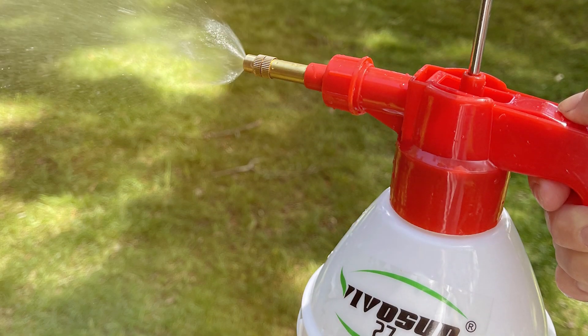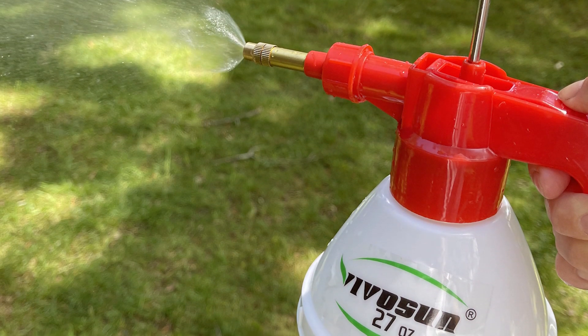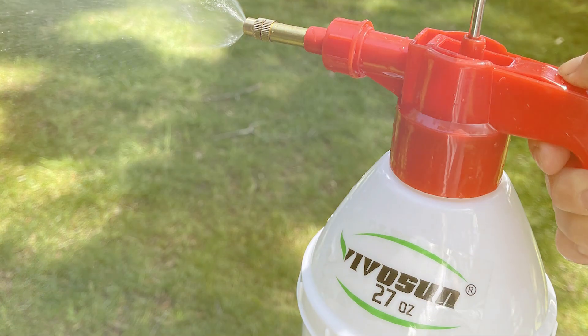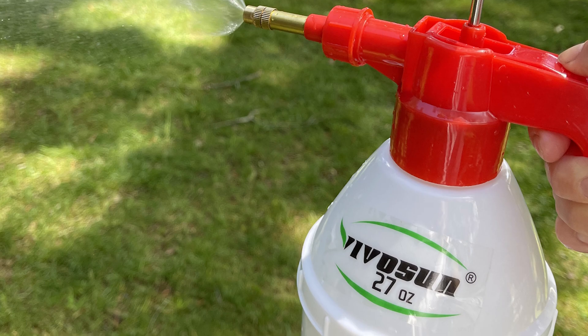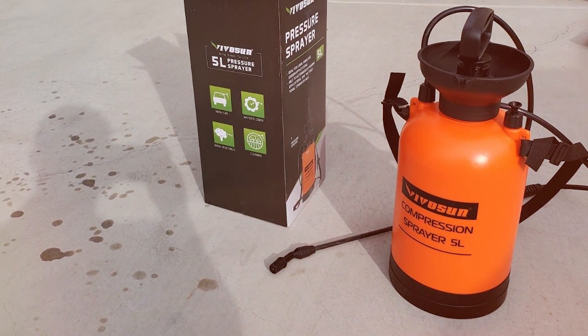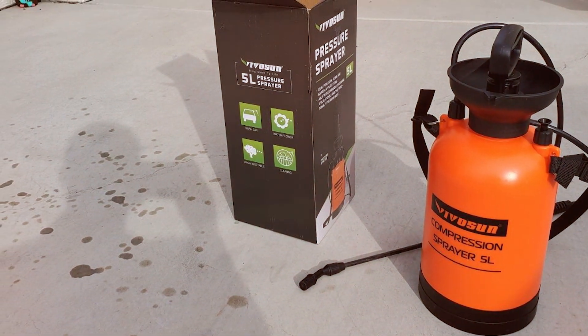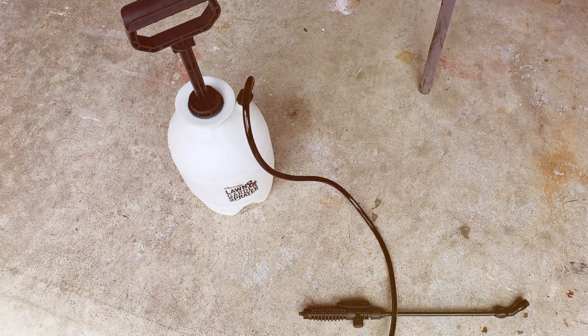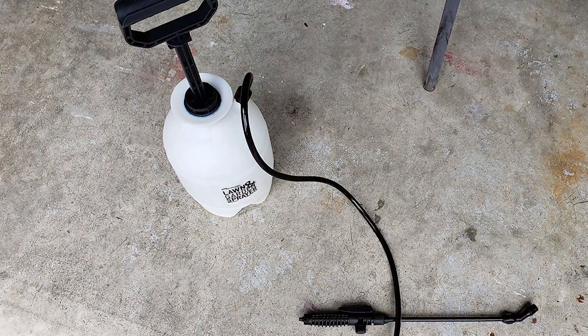There you have it, our top picks for the best garden sprayers to enhance your gardening experience. Each of these sprayers offers unique features and benefits, catering to different needs and preferences. Whether you're looking for a large-capacity sprayer or a compact handheld option, there's something here for every gardener. Don't forget to like, comment, and subscribe for more gardening tips and product reviews. Happy gardening!